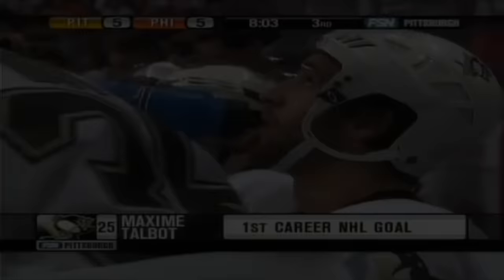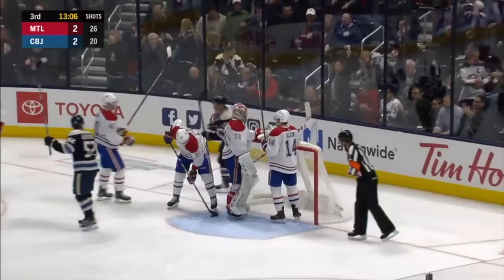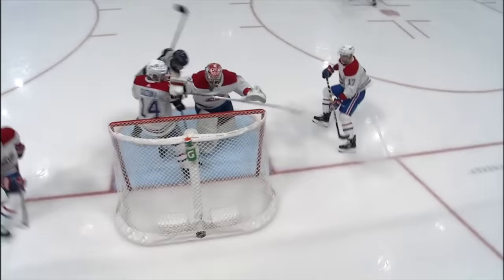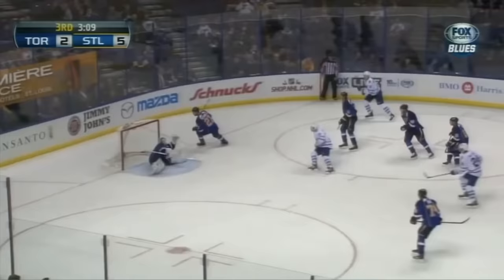Ninemaki all of a sudden sees a shadow go by him on the left-hand side as he's cleaning his crease. Armia forcing a turnover — Jackets get it back. Milano. Bemstrom sends a backhand wide and it goes off Carey Price into the net. Bemstrom will get credit for it. Great look from our robocam behind the net — he boots it in.